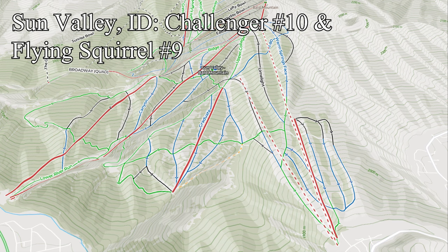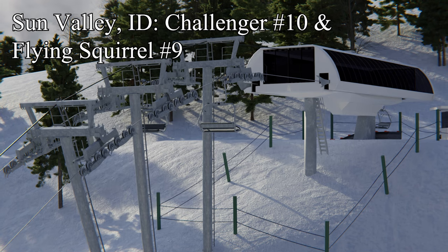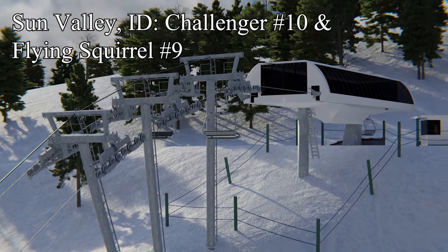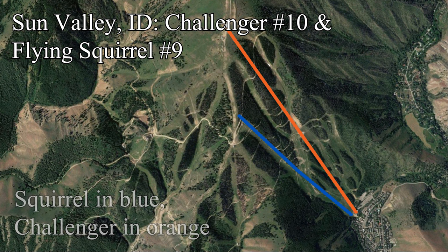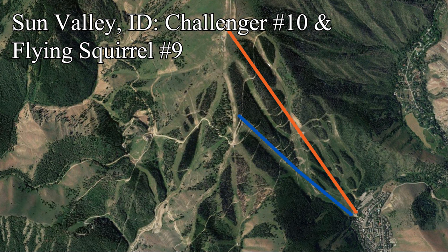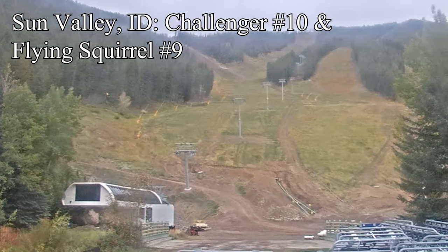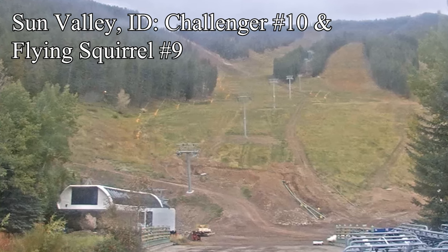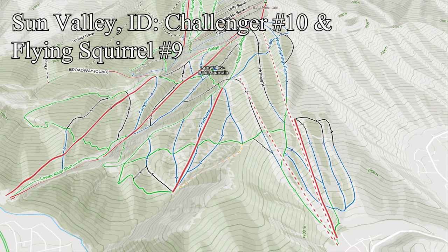The second lift Sun Valley is building is an infill lift called Flying Squirrel. The new Squirrel is technically replacing a lift that was lost to fire in 2014, but in a much different alignment. The new Flying Squirrel detachable quad will depart the Warm Springs base area right next to the new Challenger, and will unload relatively close to the top of the Frenchman's pod. This lift adds much-needed redundancy out of the Warm Springs base — in the past, if Challenger went down, there was no way out. In addition, the new Squirrel makes it much quicker to get to the River Run side of the mountain.